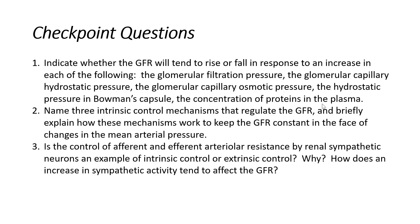Let's start with number one: indicate whether the GFR would tend to rise or fall in response to an increase in each of the following. The first condition is the glomerular filtration pressure. So if we see an increase in glomerular filtration pressure, would GFR rise or fall? The second condition: if the glomerular capillary hydrostatic pressure were to increase, would we see a rise or a drop in GFR?